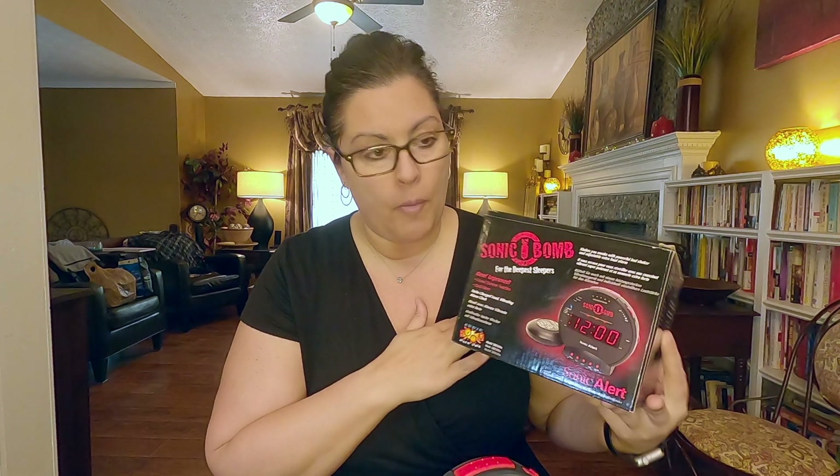Hi, this is Chandra. Today I'm going to talk about the Sonic Bomb Alarm Clock.